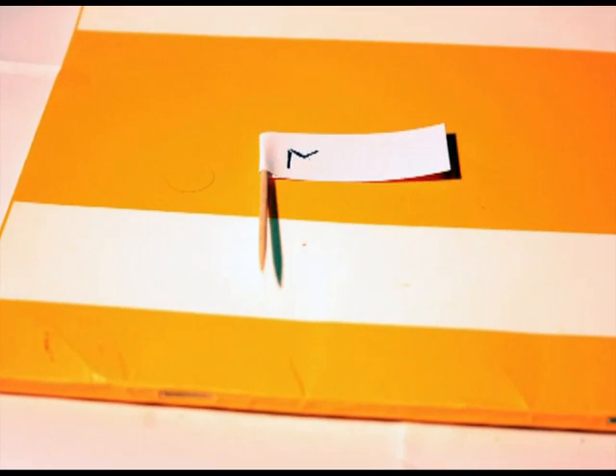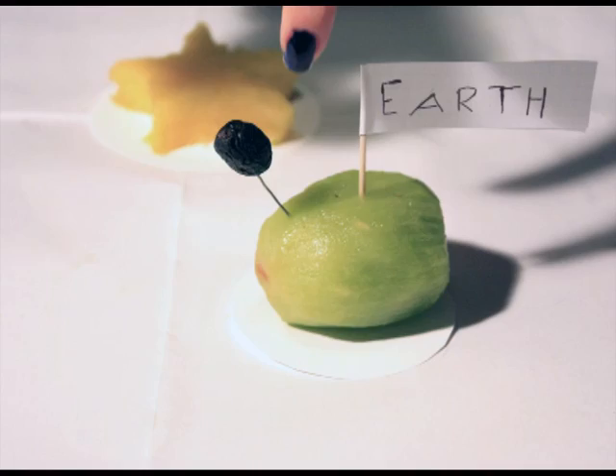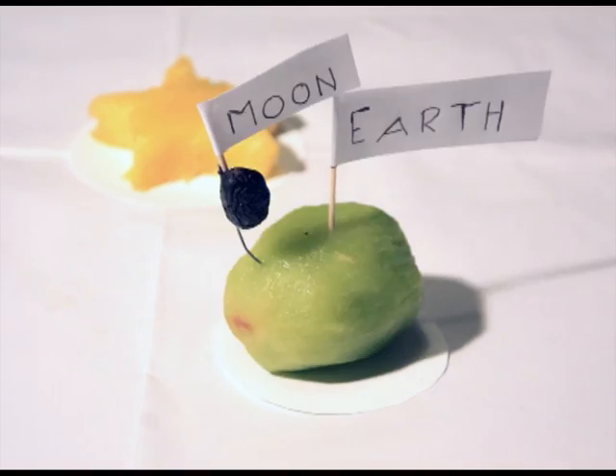Don't forget there are also moons in the solar system, and we have the most beautiful one that travels around the Earth.